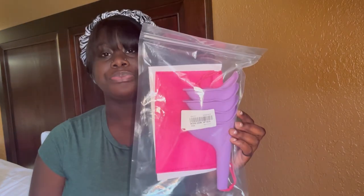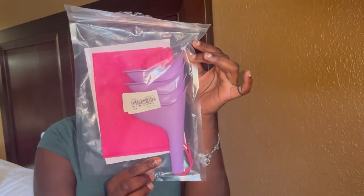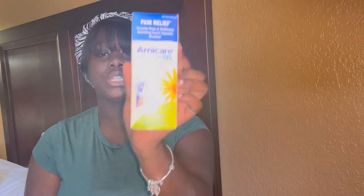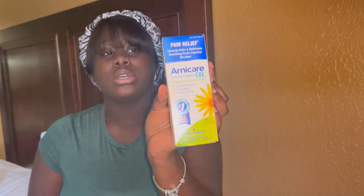I got a urinal — I thought I only bought one but it came in a pack of four. I also have my arnica gel, which is for bruising, muscle pain, stiffness, and swelling after surgery. It's especially useful if you had aggressive lipo. It's non-greasy, fragrance-free, and quickly absorbed.